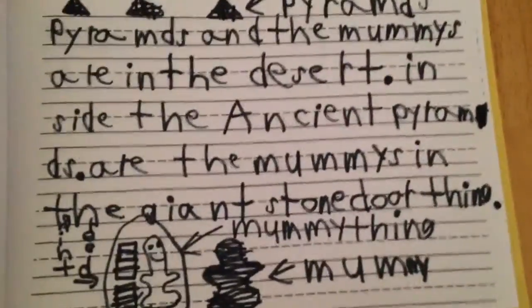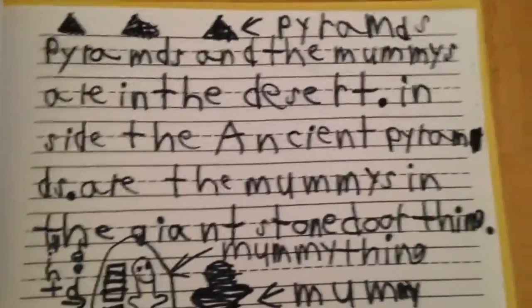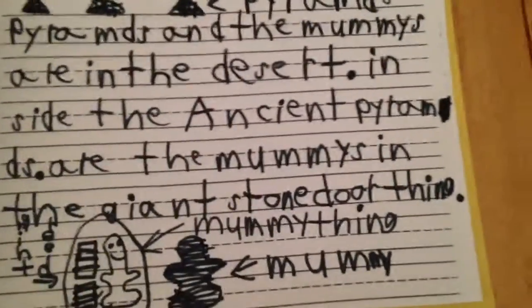It's a coffin. It's basically just a coffin. Sarcophagus — I'm pretty sure it's called sarcophagus.